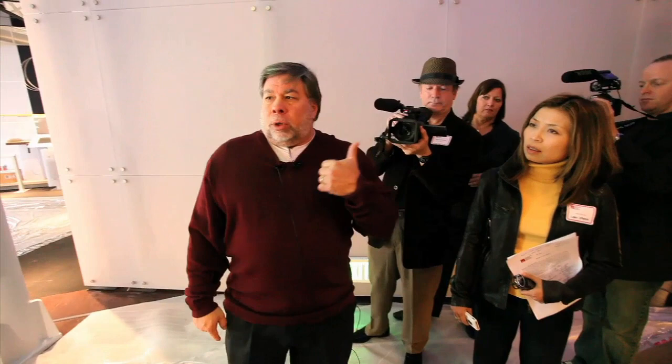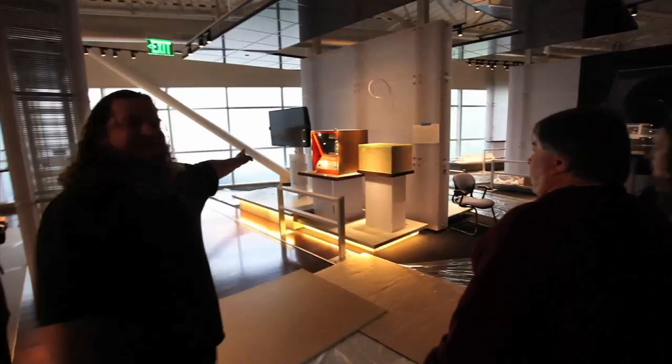This is a very important exhibit because the biggest changes in computers throughout time are usually in the areas of input and output — the devices that really connected to the human being. This is Pong — the Pong prototype designed by Al Alcorn, who loaned it to us for this wonderful exhibit.